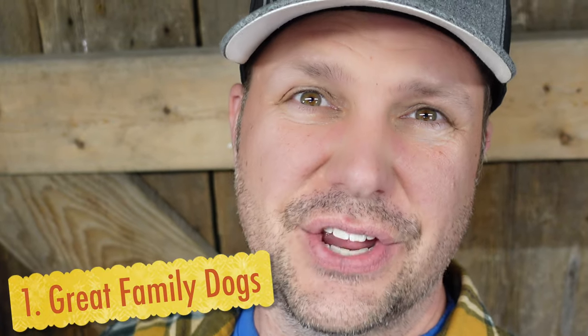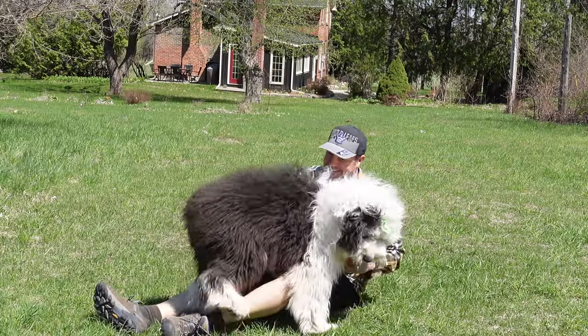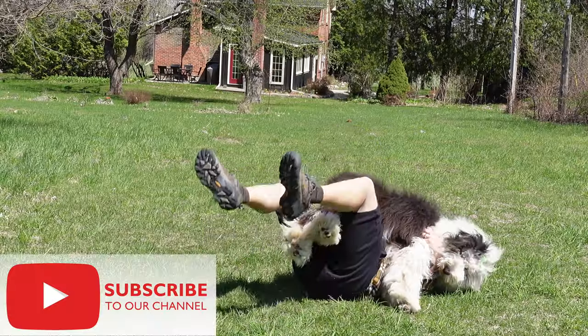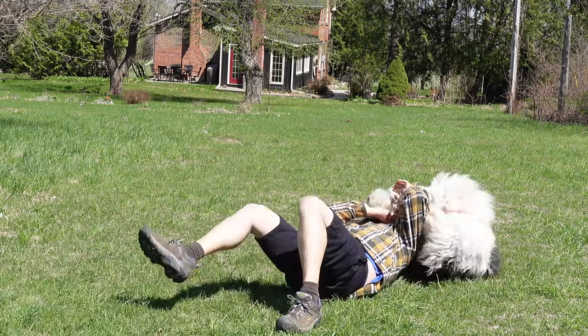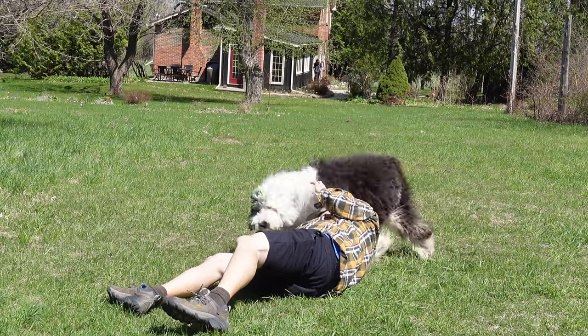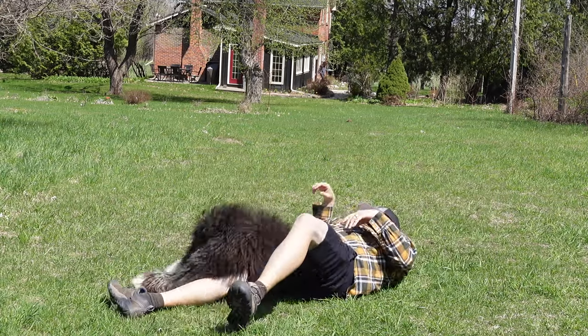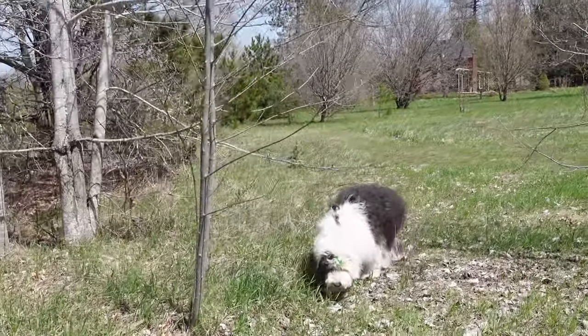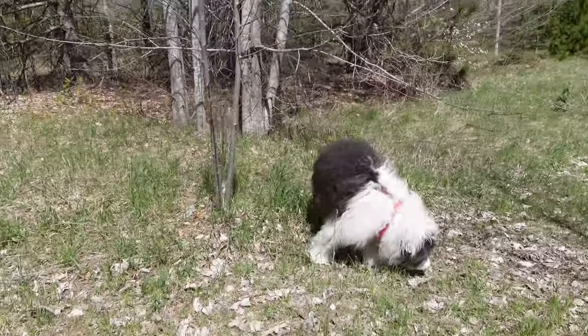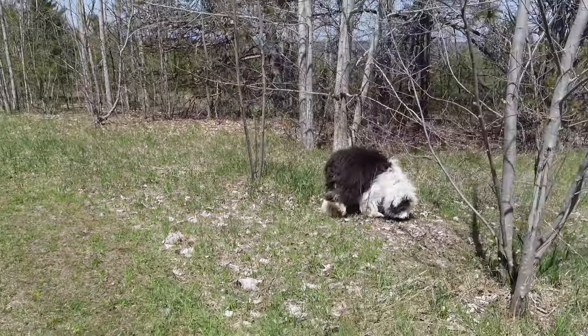Old English Sheepdogs are amazing family dogs. They're very trustworthy with kids — it's almost like they're protecting them. They actually supervise the kids. They're great with other dogs, great with other people. They're very sociable animals. Our Molly just wants to cuddle all day long. She wants to hug and kiss everyone and everything she meets. That's the truth.